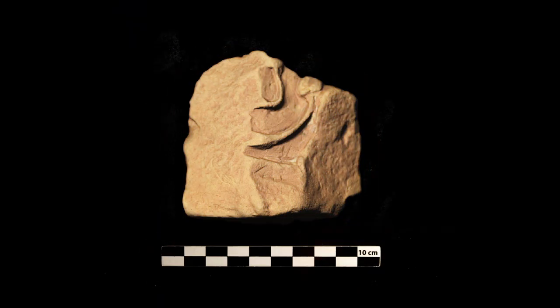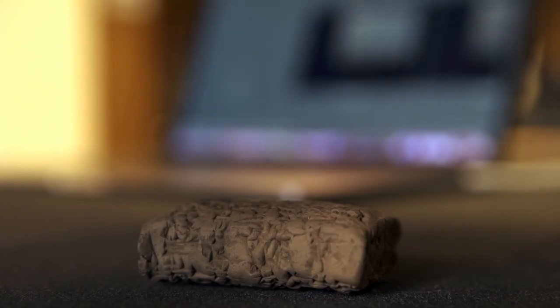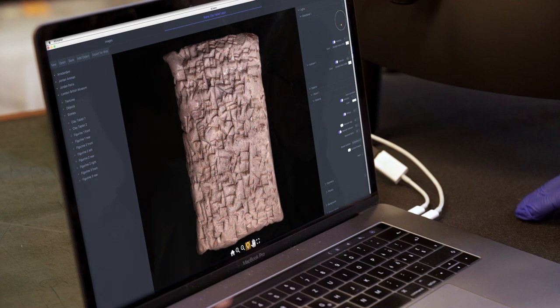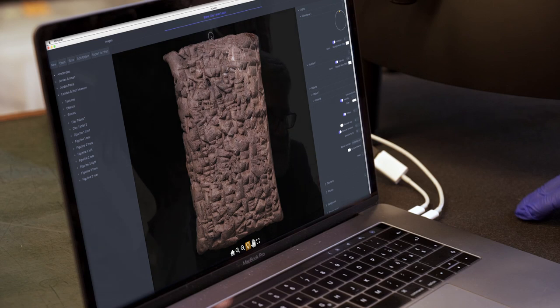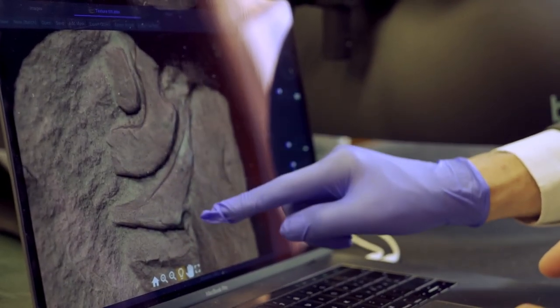Our system takes photography to the next level. A set of images, each illuminated differently, is transformed into a mathematical surface model that contains information about the object's color, shape, glossiness and materiality. It adds a whole new dimension to just looking at a plain photograph.